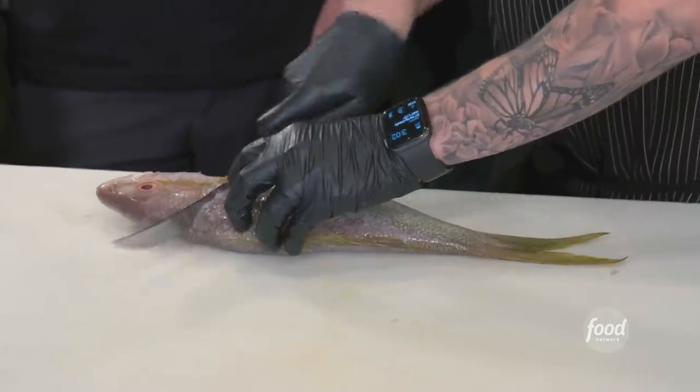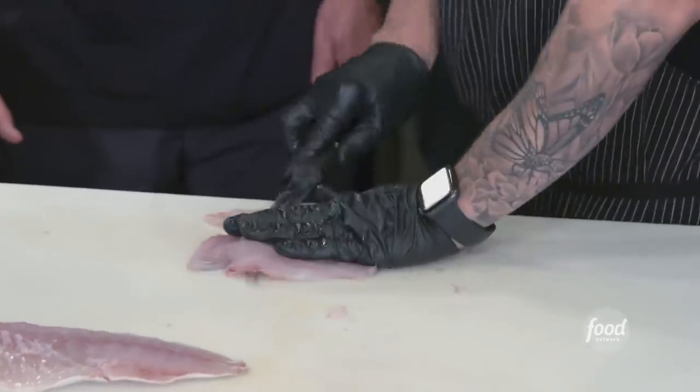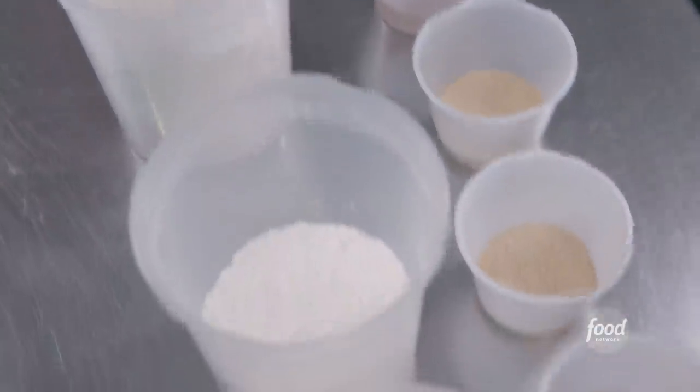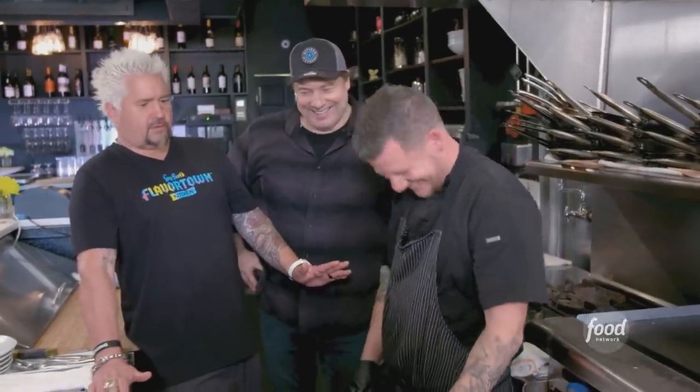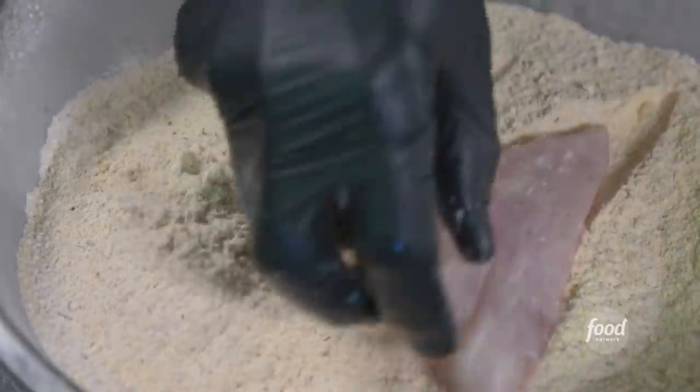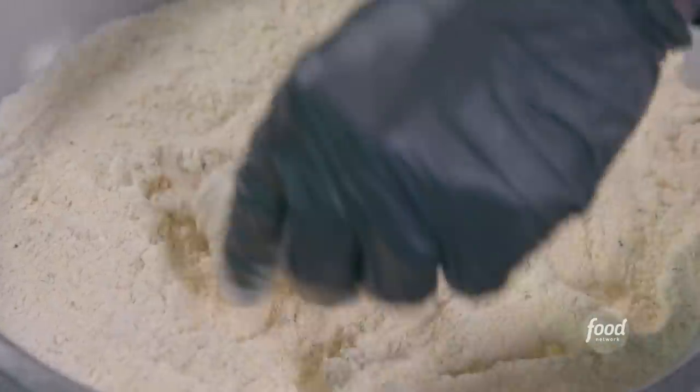We're just going to fillet this real quick. Look at that — just hit me with a little bit of salt, pepper, and some lime juice, I'm good to go. Super abundant — this is a sustainable fish. It'll be standard breading: seasoned flour into an egg wash, and then our cornmeal mix. Seasoned flour, egg wash mixture, and then cornmeal, flour, and corn starch. Drop them.